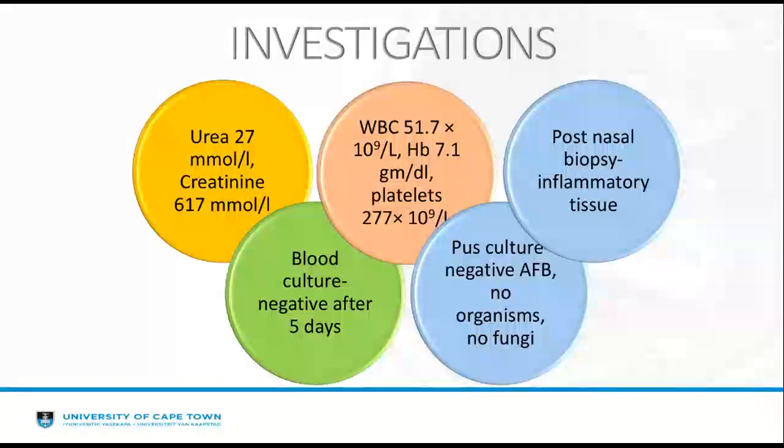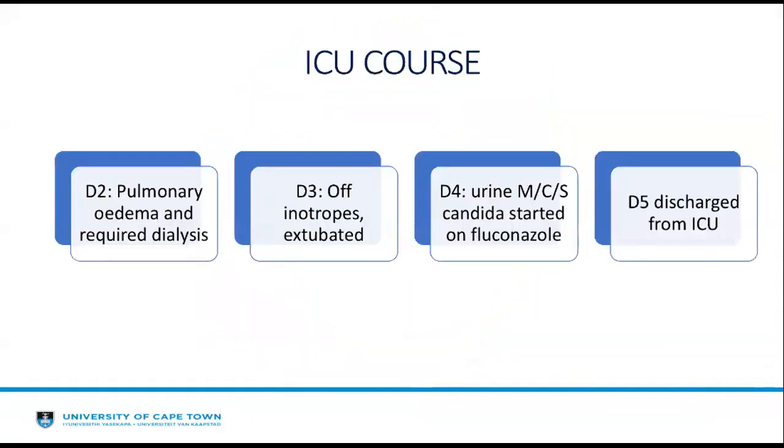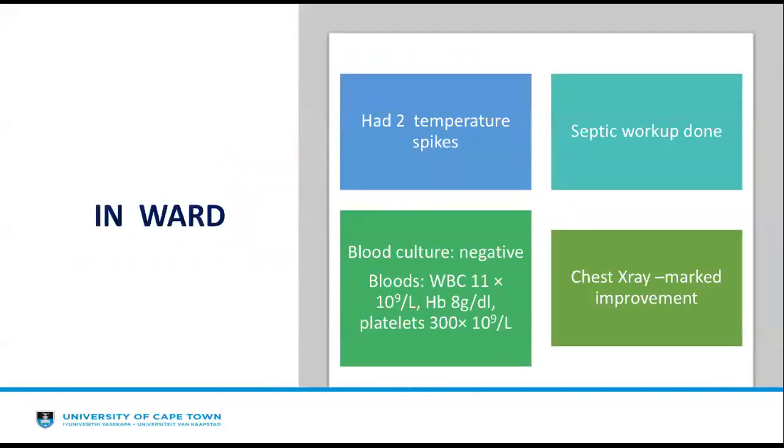Her blood culture was negative after five days. Pus grew no acid-fast bacilli, no bacterial organisms, and no fungi. The post-nasal space biopsy revealed only inflammatory tissue. Hence, this was a case of nasal vestibulitis complicated with septic shock. She required ICU admission after surgery. On day two, she unfortunately developed pulmonary oedema secondary to her acute kidney injury and required dialysis. On day three, she was off inotropes and extubated. On day four, she developed Candida on urine culture. On day five, she was discharged from ICU to the ward.